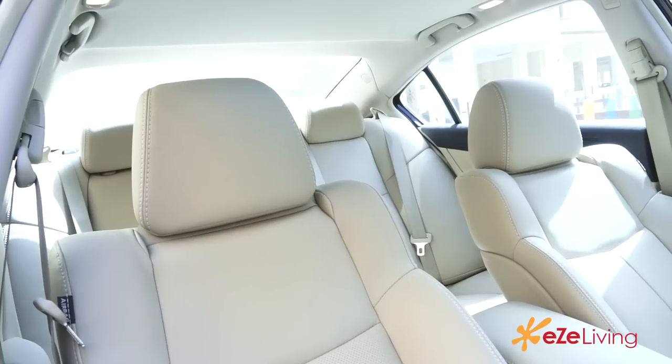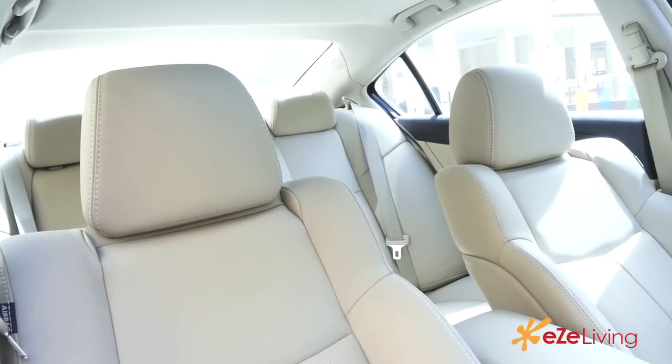To add the final touch to this DNA mix, Nissan has added seats to the Maxima that are very similar to the ones in high-end sports cars.